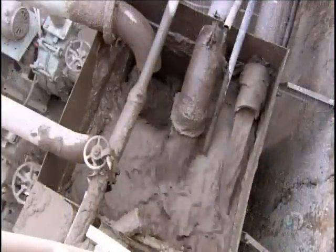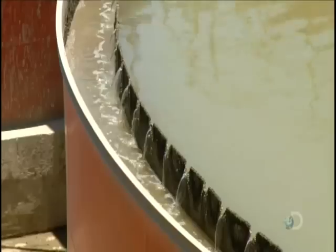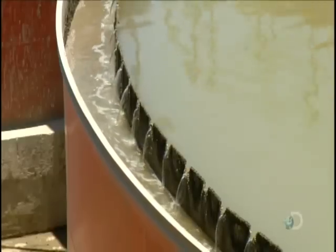A water circulation system flushes the silver-rich powder out of the cylinder and into large tanks, which keep the water moving. To separate and dissolve the metals the powder contains, workers pour in acid.